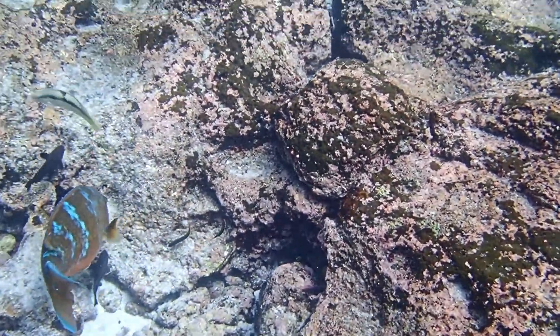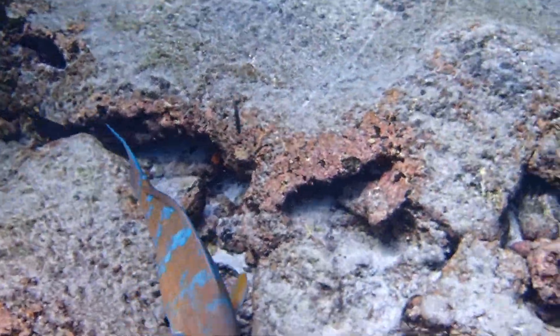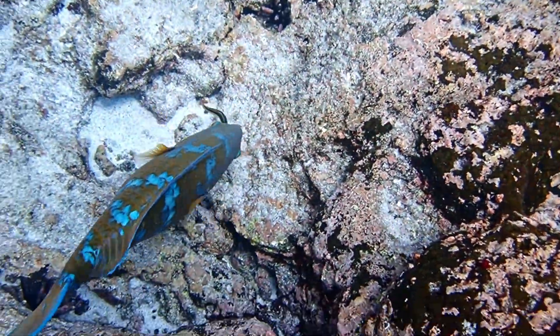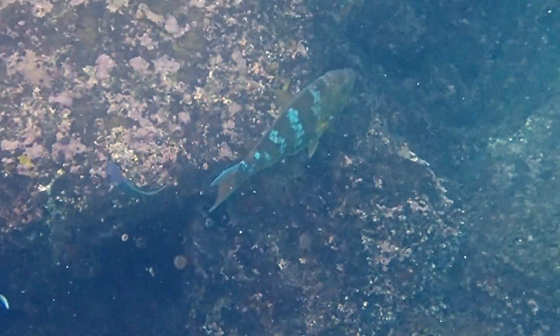Any hard material that they ingest while scraping off the algae is ground up by a second set of teeth, called pharyngeal teeth, located in the back of their throat. These fish are fast-growing with a maximum recorded age of 13 years.